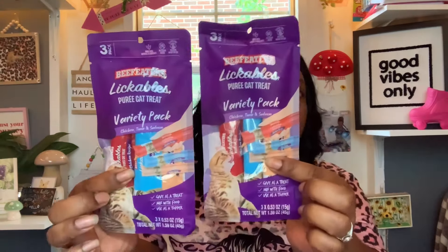These are a repeat too — the Beef Eaters Lickable Puree cat treats variety pack in chicken, tuna, and salmon. I picked up two more for Sun Kiss.